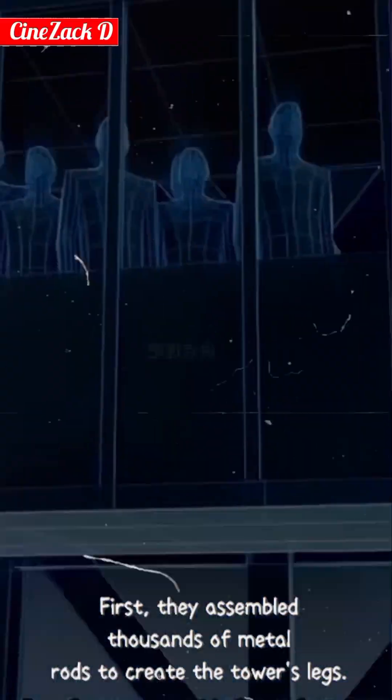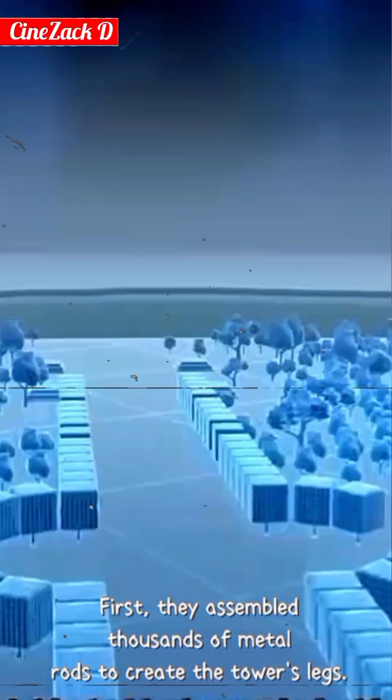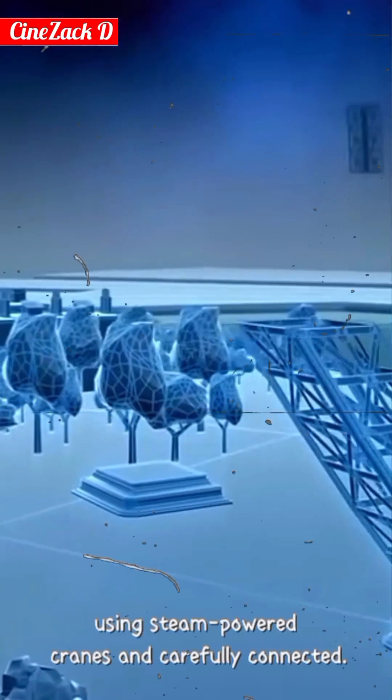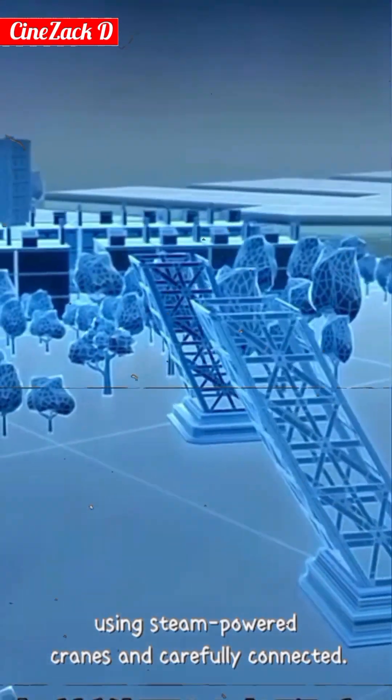First, they assembled thousands of metal rods to create the tower's legs. Piece by piece, the prefabricated modules were lifted using steam-powered cranes and carefully connected.